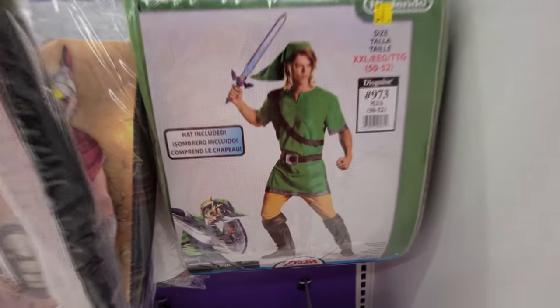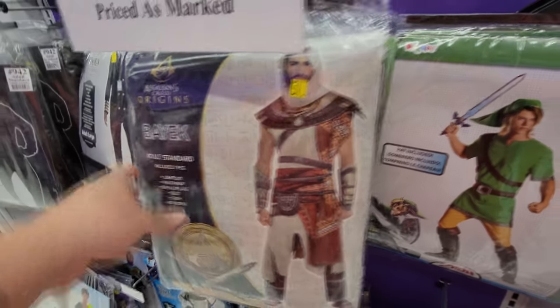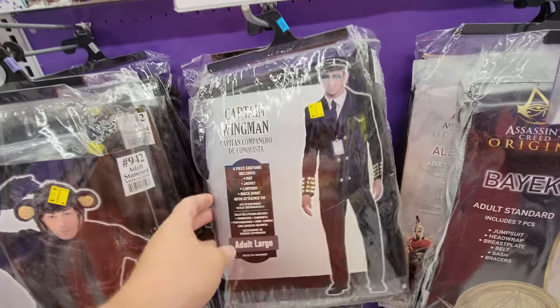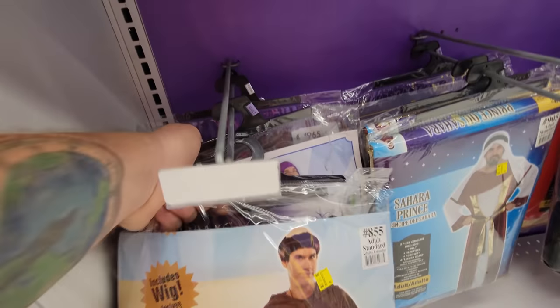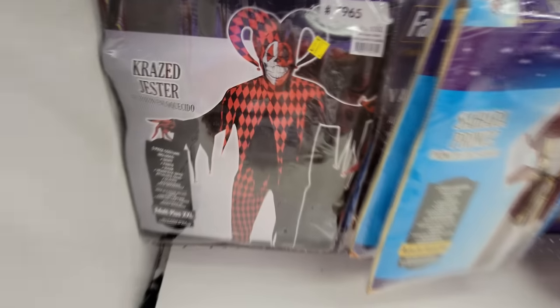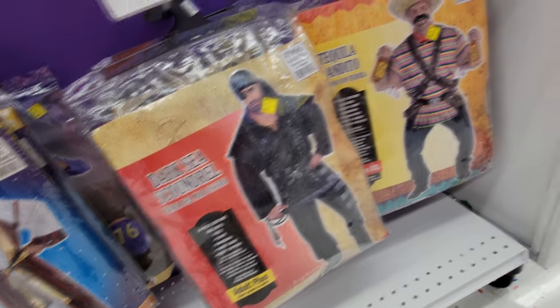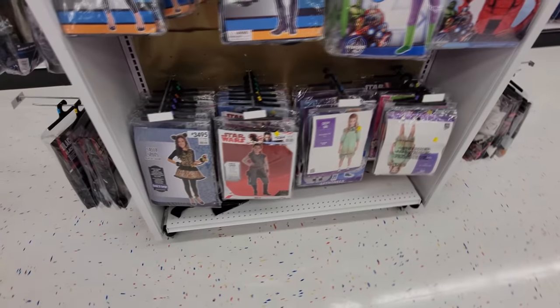We got a Nintendo suit, Link from Zelda. Bayek — I don't really know the Assassin's Creed things, but here's a couple of outfits from there. Bayek. Alexios. They look cool. Captain Wingman, so it's a pilot. Catch Me If You Can. A monkey suit — they called it Monkey Business. Fryer Tuck. And then we got the Addams Family. Toy Story 4 — a Buzz Lightyear. There's another one back here too. Crazed Jester — that is pretty cool, even though it's pretty freaky. Sahara Prince. Dark Sea Scoundrel — it's like a man-in-black suit. Tequila Bandito. Vault Boy from Fallout. And then we got kids' outfits over here.